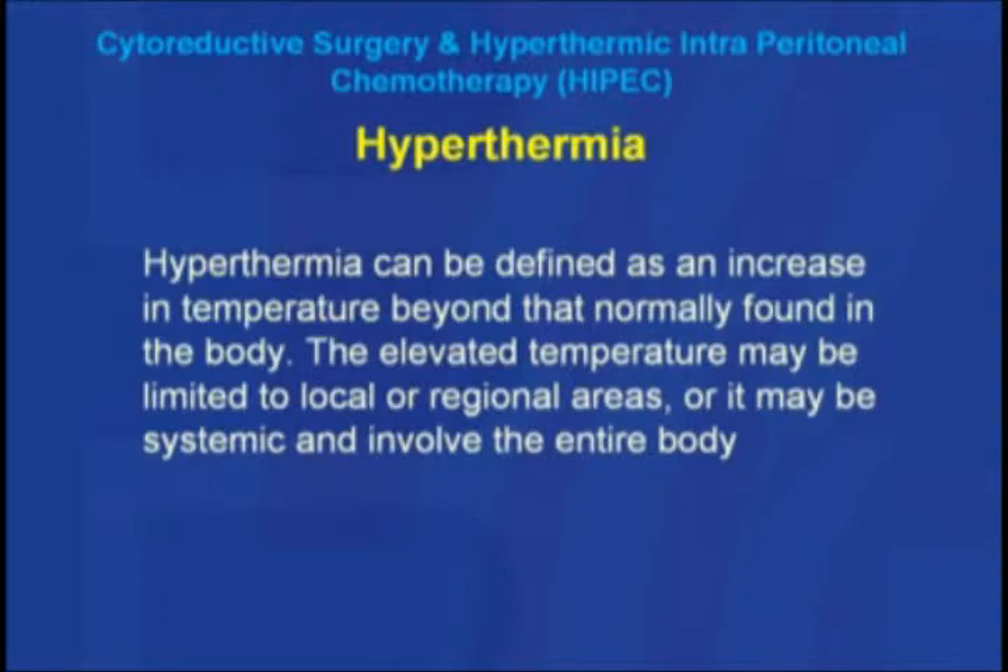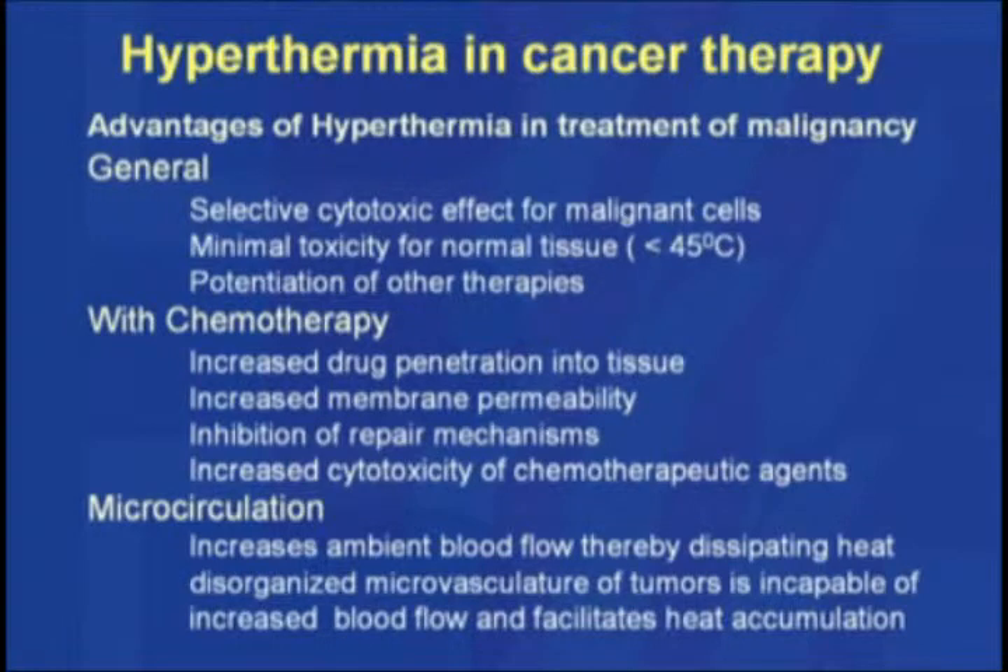The other thing is hyperthermia. The heat increases body temperature, and hyperthermia can be defined as an increase in body temperature beyond what is normally found. Elevated temperature may be limited to a local or regional area or it may be systemic, involving the entire body. Hyperthermia has a selective cytotoxic, or killing, effect on cancer cells. Normally body tissue can tolerate temperatures up to 45 degrees Celsius without major problems, but cancer cells cannot tolerate this temperature, and we take advantage of this uniqueness.